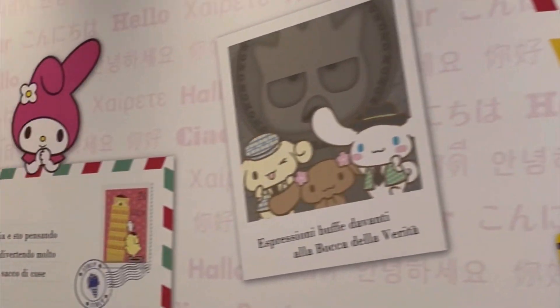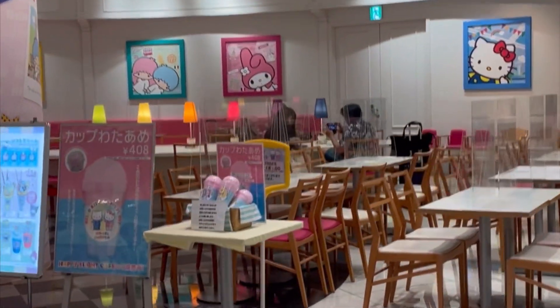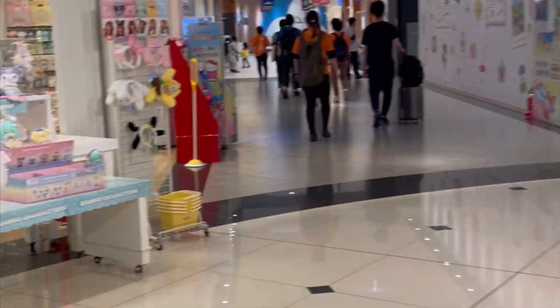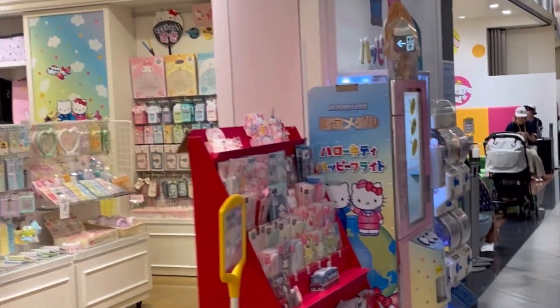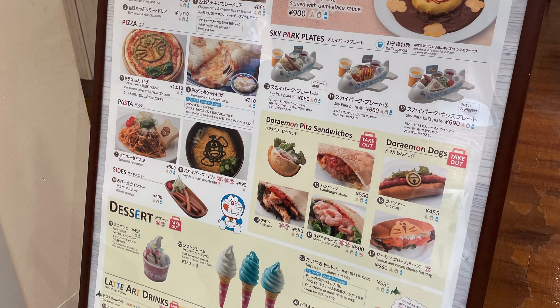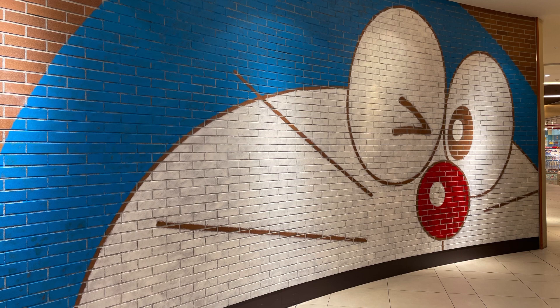Next are some clips from the Sapporo Airport in Hokkaido. I wanted to show these because they really remind me of my childhood — characters like Hello Kitty, My Melody, and my personal favorite, Doraemon. Seeing all these cute kawaii items brings so much joy to kids and adults alike. Here you'll see they have a Doraemon cafe — the food looks amazing and cute, and the merchandise is very tempting. I actually only purchased a mug that I felt I could use, because I want to buy things I can actually use rather than just display.